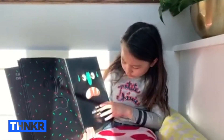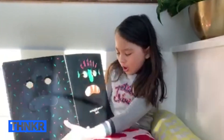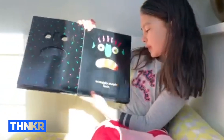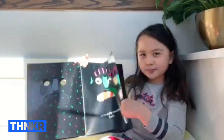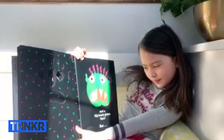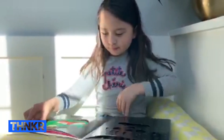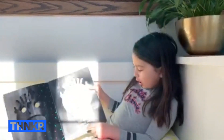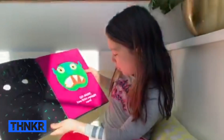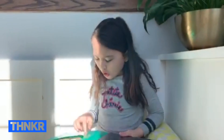Two little squiggly ears, scraggly purple hair, and a big scary green face. But you don't scare me! So go away, scraggly purple hair! Go away, two little squiggly ears!